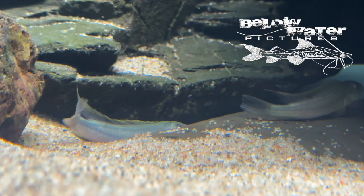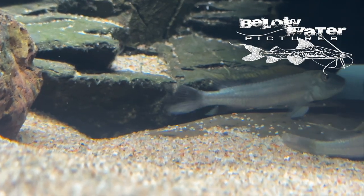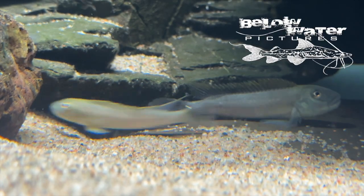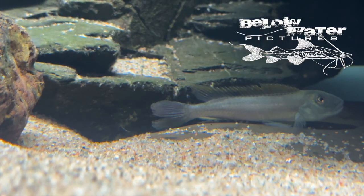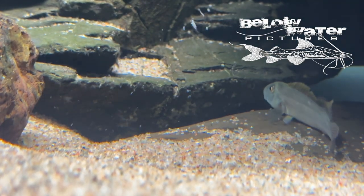Buffaloheads are incredibly hardy cichlids, and all of the species remain reasonably small. While they can be shy in the aquarium, they are still fun to watch and relatively easy to breed. These Steatocranus tenanti, or slender buffalo heads, are just starting to mature — the males do not yet show the extremely elongated fins and large nuchal humps on their foreheads.